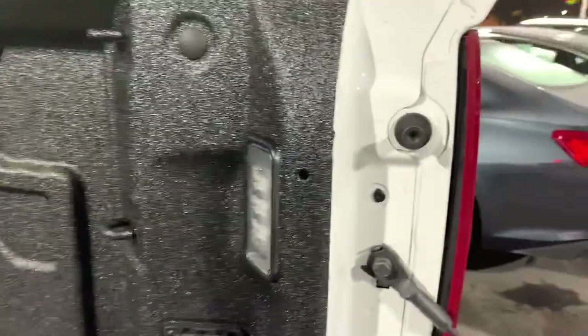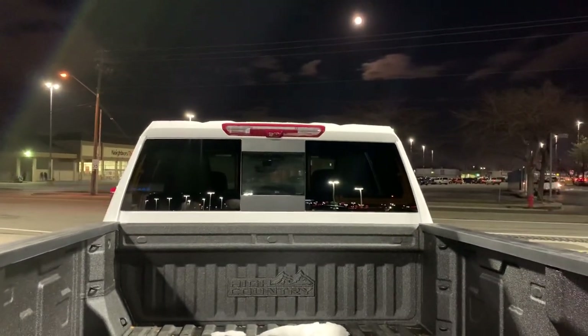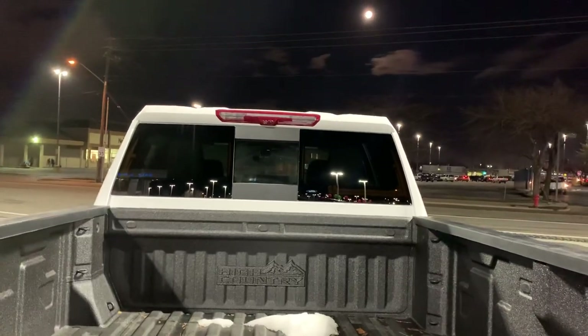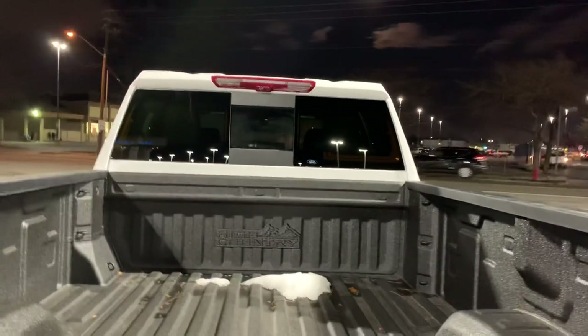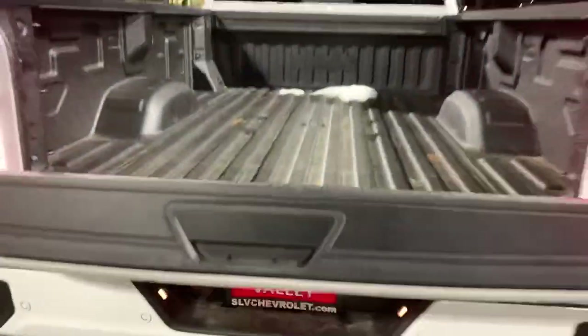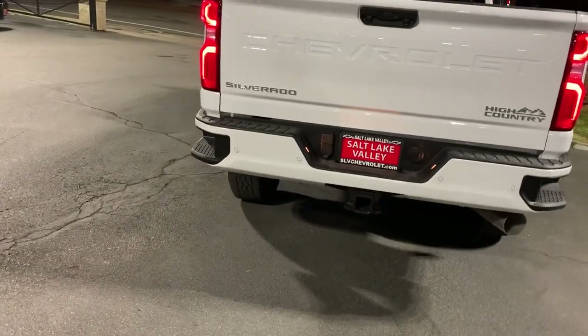You've got 12 tie-downs in here, you've got your seven and four pin for the gooseneck, an LED light, and a 120-volt outlet. Up there is not only an LED light that'll shine down into the bed of the truck but also a bed view camera — I'll show you how that works in a bit. Push this little button underneath here and the bed is going to go up automatically.